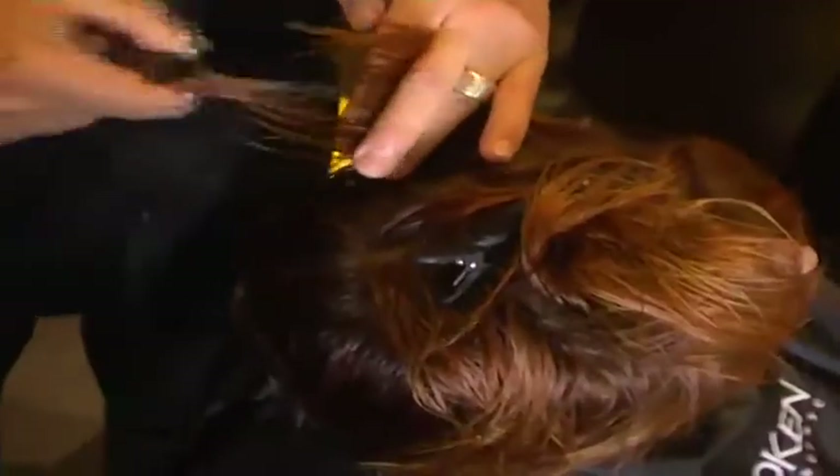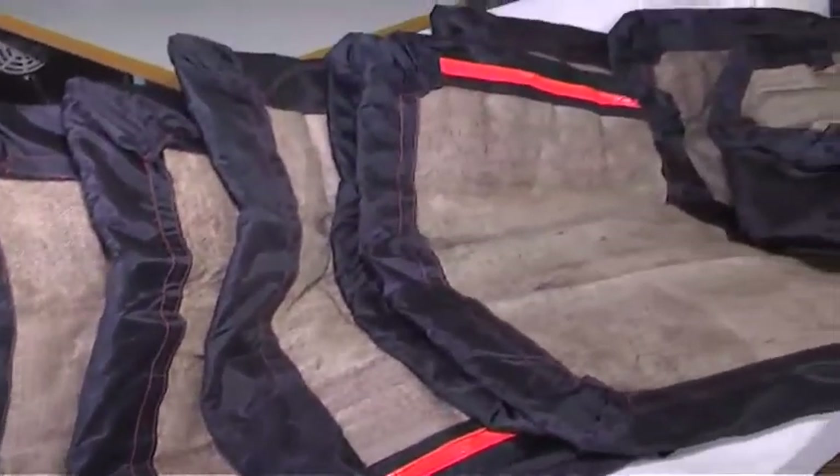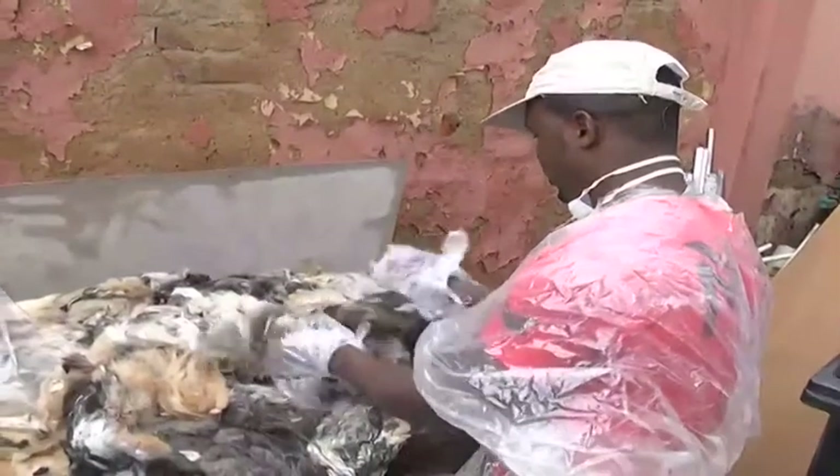Through his line of work and studies, Johan became interested in hair's capacity to absorb different types of oils, and it was through these studies that Acublot was born. The Acublot mats are manufactured using both human and animal hair, making use of both processed and unprocessed or virgin hair, and do not use any synthetic fibres.